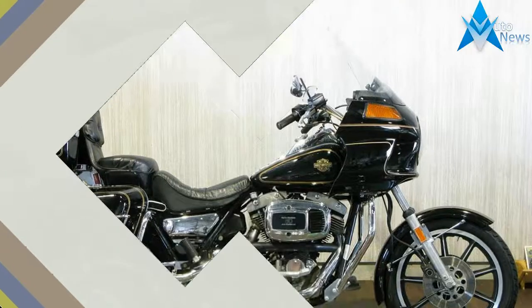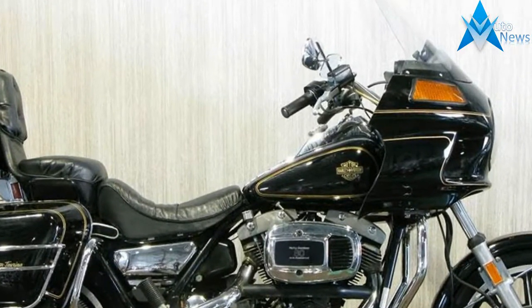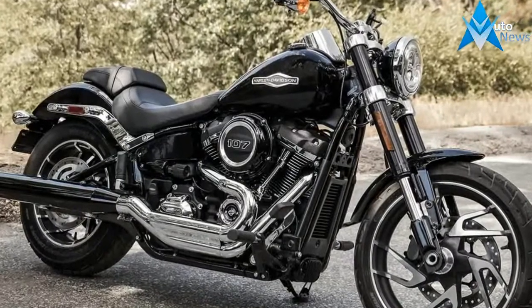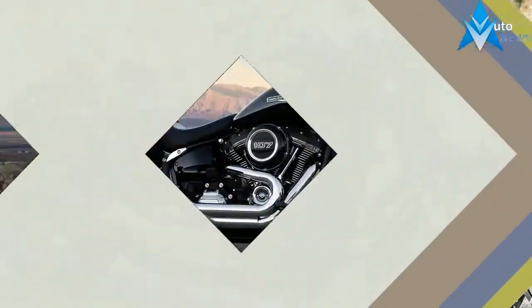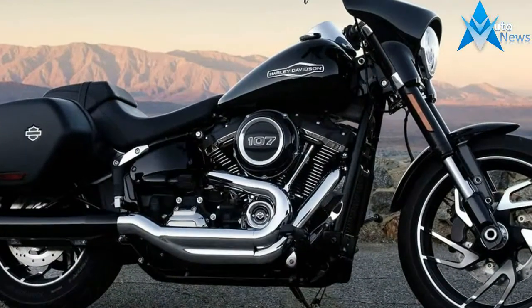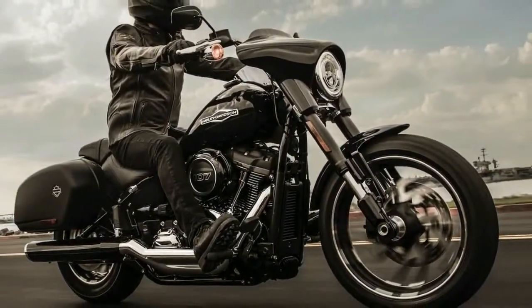We took the Sport Glide out for an extended spin on the day it was revealed to the world. The 2018 Harley-Davidson Sport Glide uses the same Softail chassis and Milwaukee 8 107 engine we quickly fell in love with. We've been down this route a number of times already, so you can read about the new Softail features and the Milwaukee 8 motor. Suffice to say, you're getting the best Softail chassis and HD power plant to date.